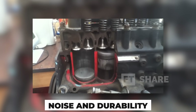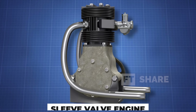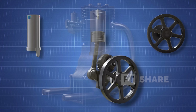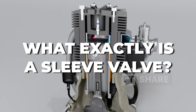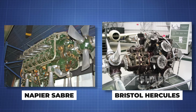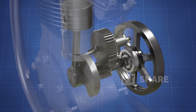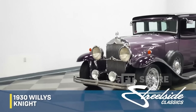Engines with poppet valves often encountered issues with noise and durability, especially in luxury vehicles and aircraft. As a solution, the sleeve valve design emerged, which used moving cylinder sleeves to regulate gas flow, reducing noise and improving reliability compared to conventional poppet valves. But what exactly is a sleeve valve? Why was this design seen as a solution to the limitations of poppet valves, especially in aircraft engines like the Napier Sabre and Bristol Hercules? And why did it eventually fade away? Let's explore the journey of this technology from the Willys night cars to its use in aviation.